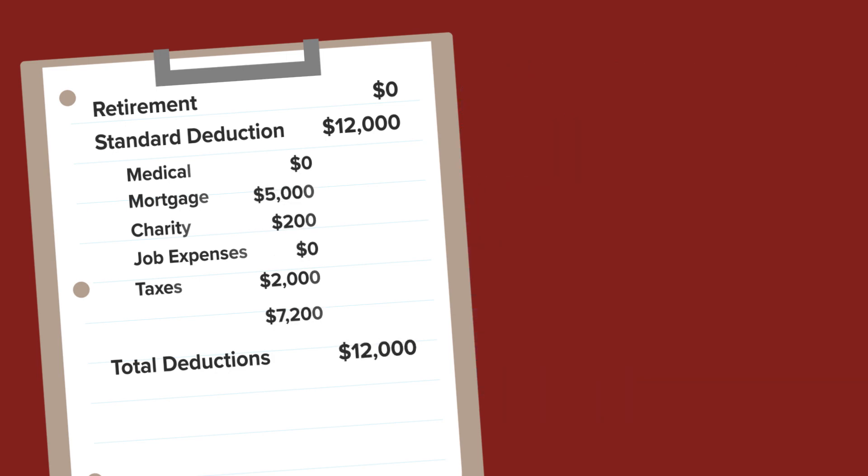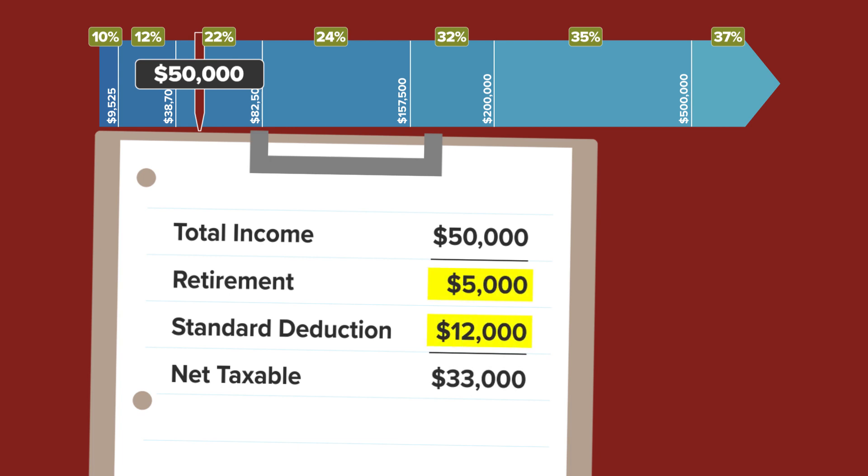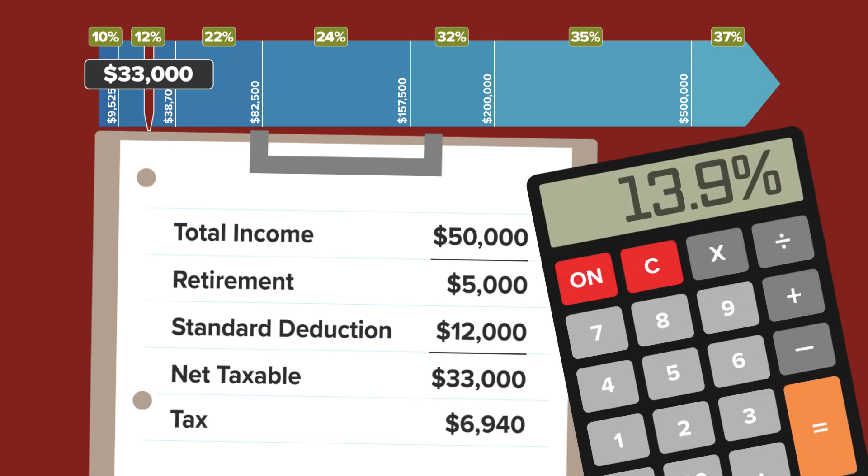Let's go back to that $50,000 single taxpayer example. If you put $5,000 of your earnings into retirement and take the standard deduction of $12,000, your taxable income is reduced to only $33,000, which drops you down into the 12% bracket. Your tax was $6,940, or 13.9%, but after deductions your tax is now only $3,770, or 7.5% of your total earnings.